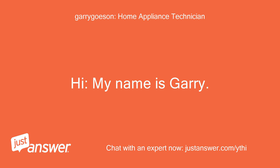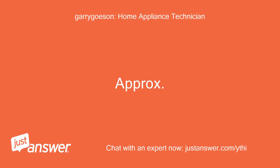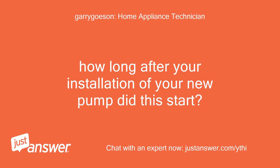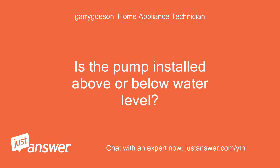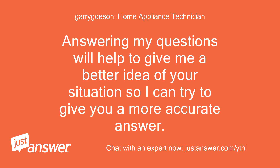Hi, my name is Gary. I'll be glad to assist you with your pool equipment. Approximately how long after your installation of your new pump did this start? Is the pump installed above or below water level? Is it for a pool/spa combo or above ground pool? Answering my questions will help give me a better idea of your situation so I can try to give you a more accurate answer.